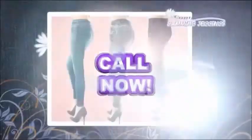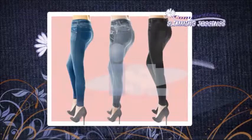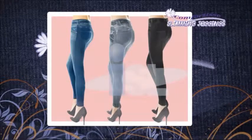And remember, you receive three Comfortease Slimming Jeggings for the price of one just by calling today. Get on your way to a shapelier, slimmer-looking body. Call right now.